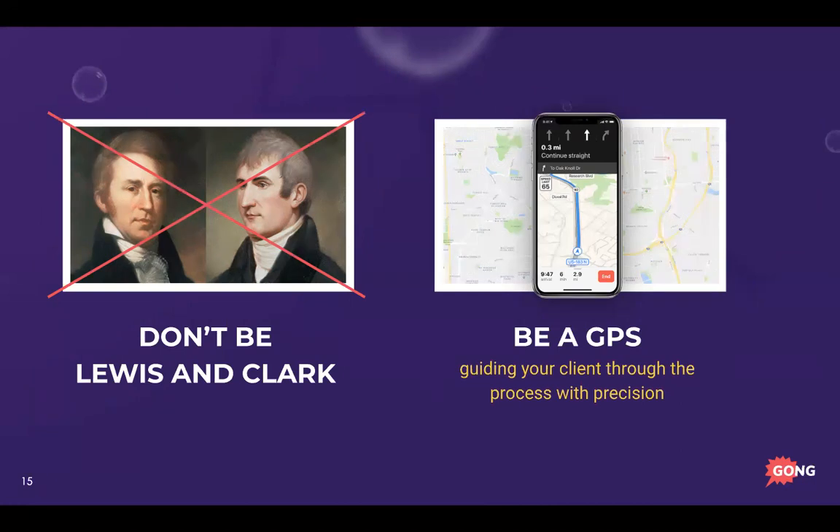You don't want to be Lewis and Clark — figuring it out for the very first time. You know where you are and have a general sense of the destination, a signature, but if you don't know all the steps in between it becomes uncertain. It makes it harder for your prospect and champion to invest more time with you because they don't know how they'll reach their desired outcome. What you want to be is a GPS, guiding your client through the process with precision.